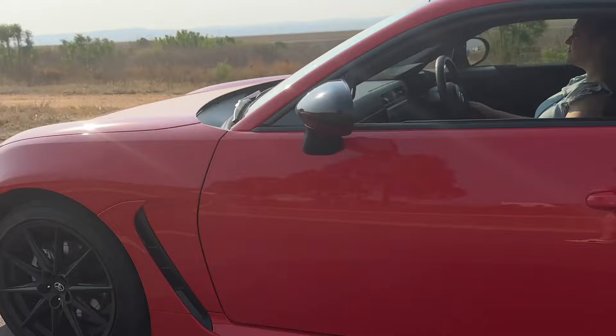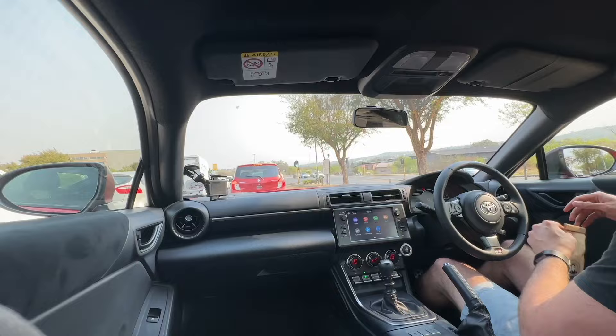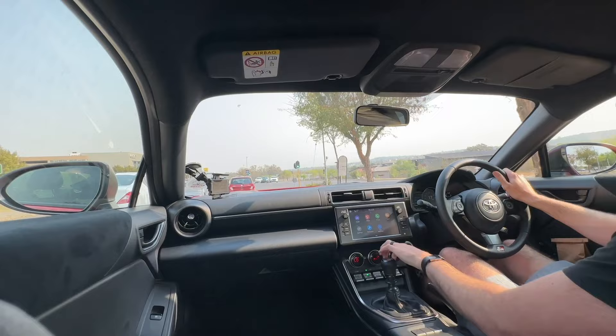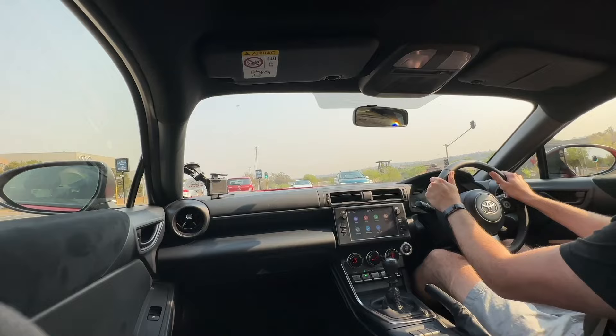I almost want to describe this as the car enthusiast's perfect daily driver because there's nothing extreme about it. It's completely livable day-to-day. It's not complicated either — you've basically got a leather-wrapped steering wheel, three pedals, a manual gearbox, and no specific drive modes. It's just you and the car.